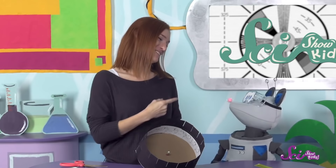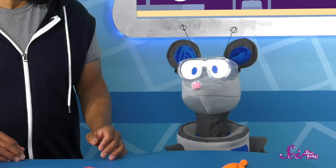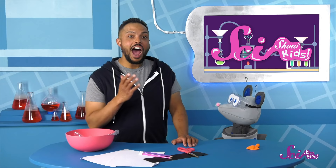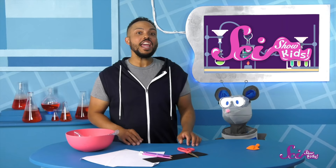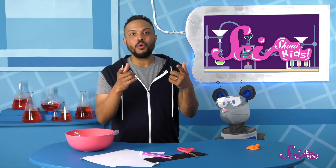Squeaks, we make an awesome animation team! That was such a good activity to wrap up with! Thanks, Squeaks! How are you feeling? I'm so glad this helped cure your boredom! I had a lot of fun, and I hope you did too! Thanks so much for experimenting with Squeaks and me! If you want to keep learning with us and see any new experiments, you can hit the subscribe button! And we'll see you next time at the Fort!